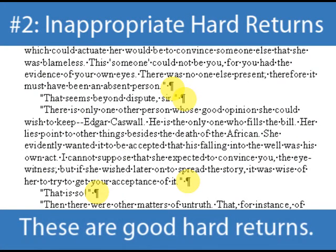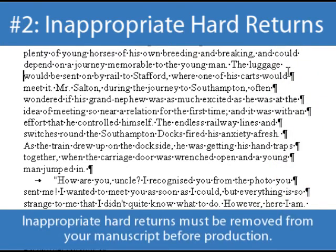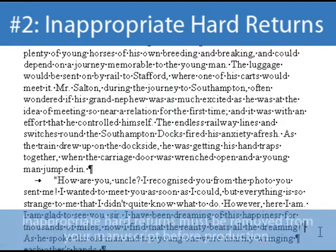You'll want to make sure they only appear at the end of actual paragraphs, not in the middle of sentences at the right-hand margin. If you see any inappropriate hard returns, you'll want to click in front of each one of them and then hit the Delete button. This may bring your words together, and if so, you will need to reinsert a space to separate them again. If you've inserted hard returns throughout your entire manuscript, this will be a time-consuming but very necessary process.